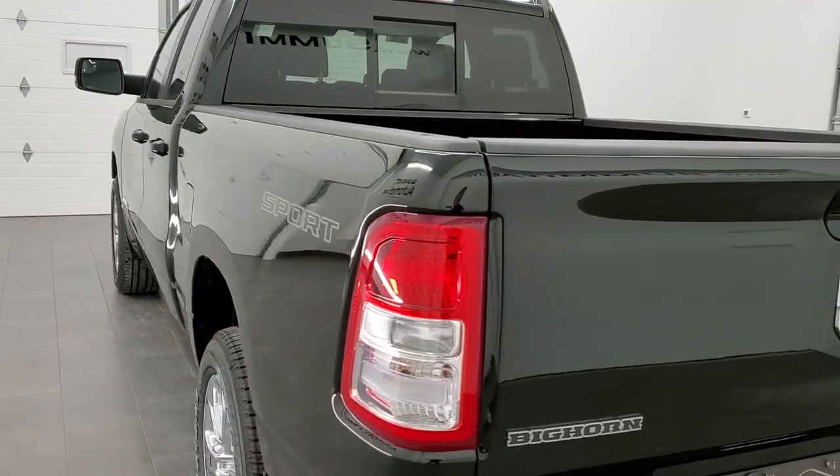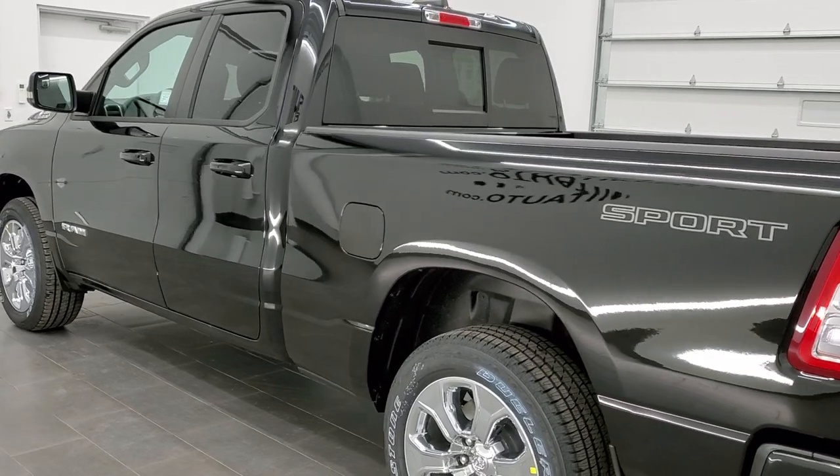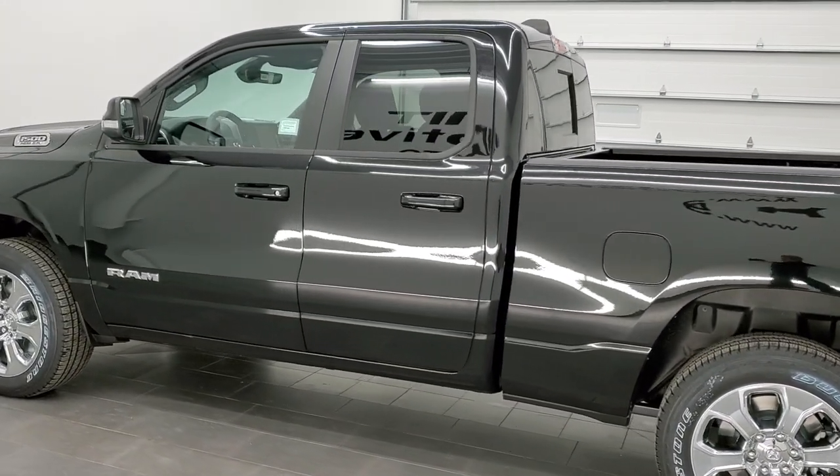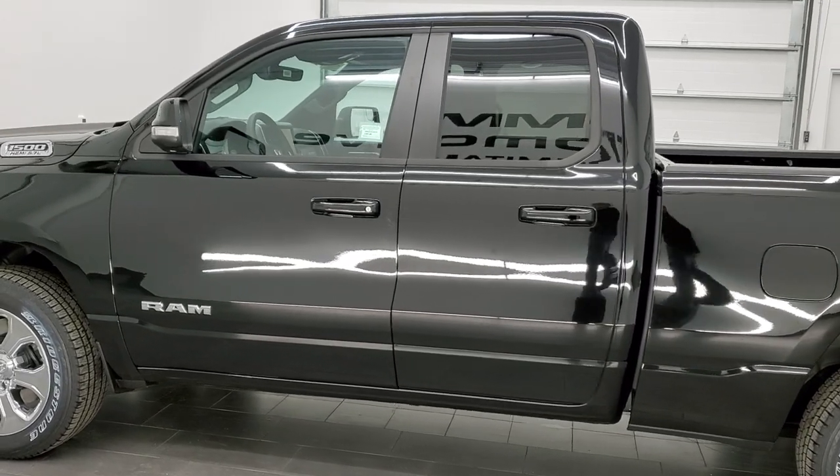This vehicle has the 5.7 liter V8 Hemi motor. It's going to get you 21 miles per gallon on the highway, 15 city, for an average of 17 miles per gallon.